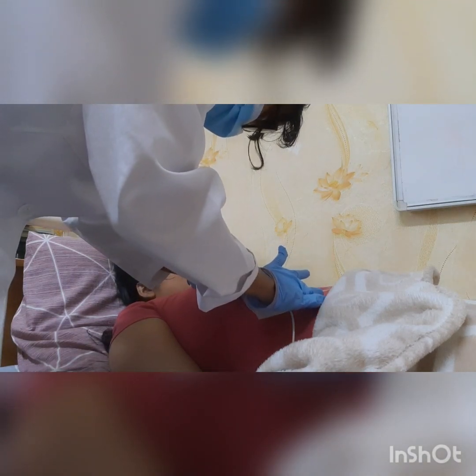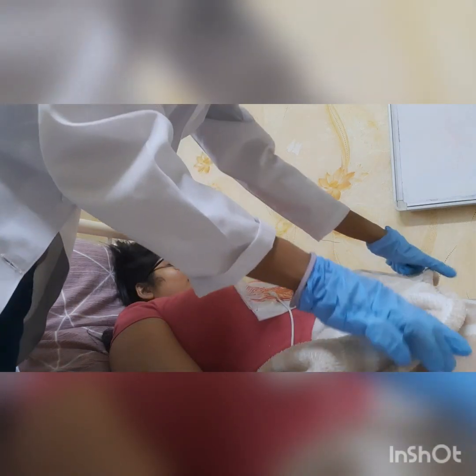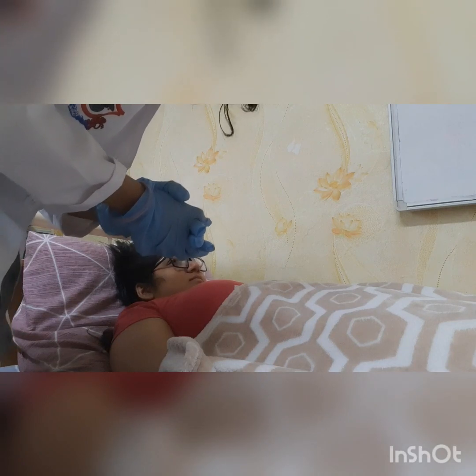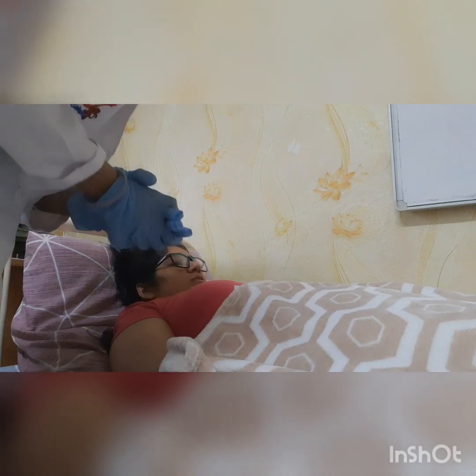Does it hurt? Yeah, yeah. Okay. I have to report to my nurse. Please wait, okay? Don't be scared, okay?